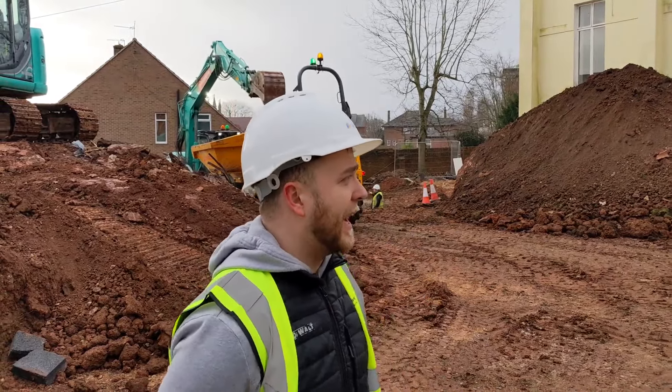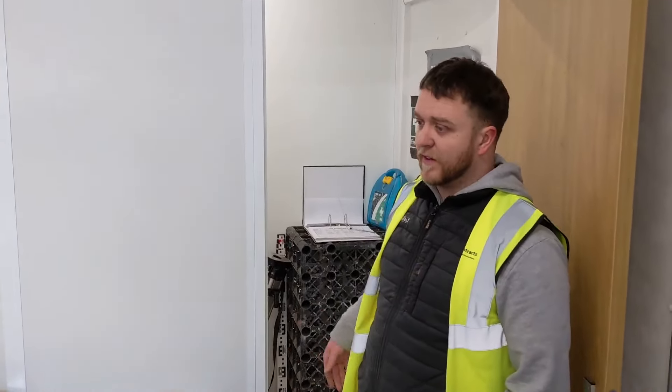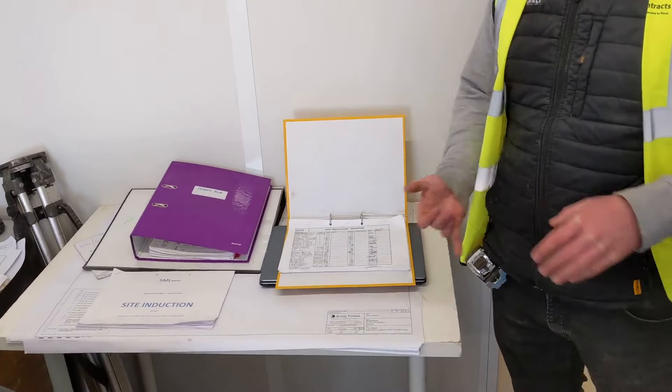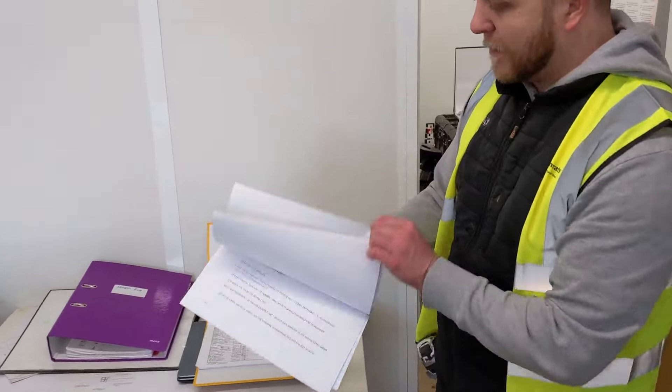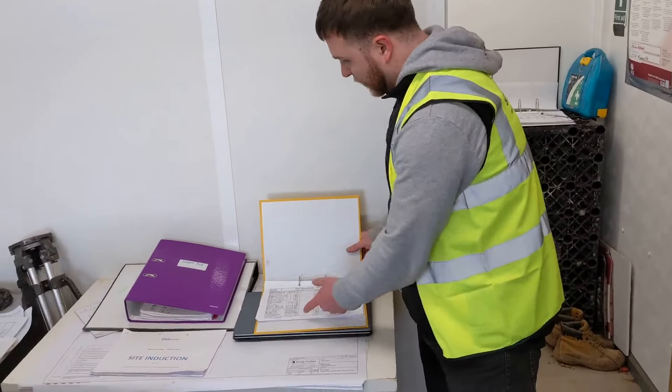We've got a parking area out the back where we park vehicles and fuel storage at the back as well. At SML, health and safety is paramount, so it's part of the signing and induction process. Each morning the operatives go out to the site office and sign themselves in; at the end of the day they sign out, so if there is an incident on site we're aware of who is on site. On the initial day on site, anyone who hasn't been site-inducted will go through one of the management team — either myself, Dan, or Steve — for the site induction.